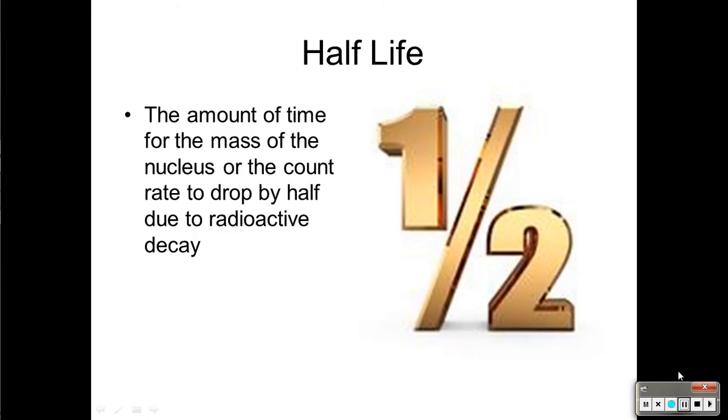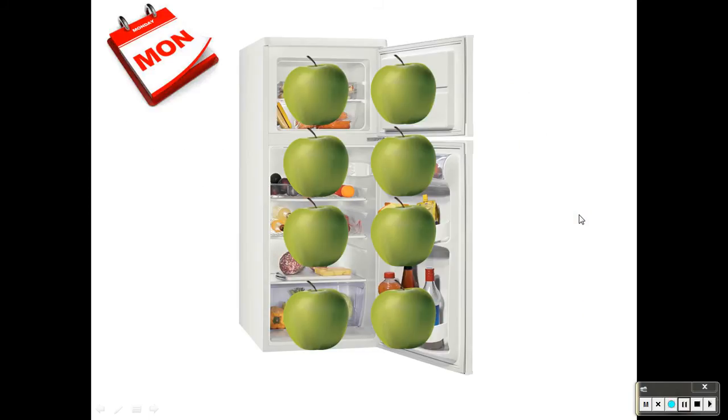The best way I explain half-life is with grocery shopping and the refrigerator. Let's say on Monday your mom goes grocery shopping, and every day you empty the fridge by half — every day you come home and eat half of the food in the fridge.